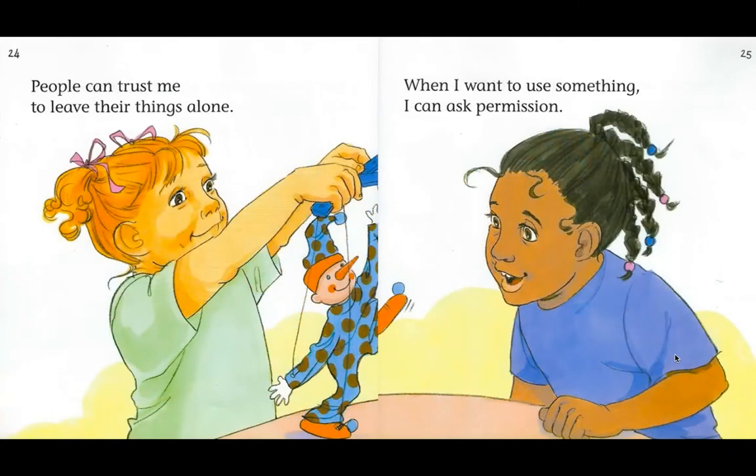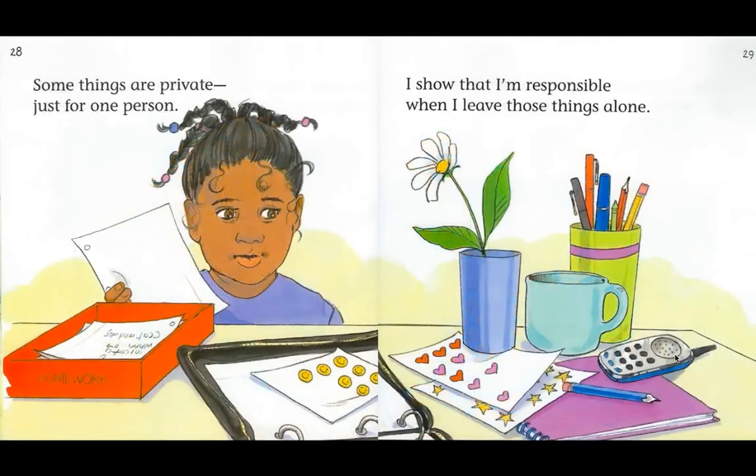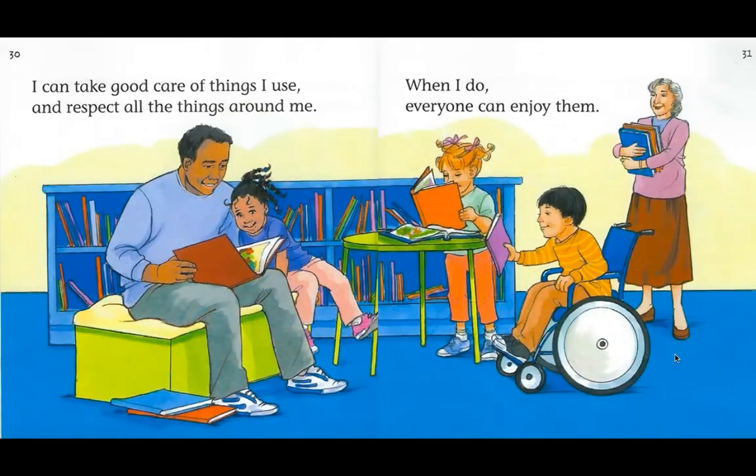People can trust me to leave their things alone. When I want to use something, I can ask permission. If the person says it's okay, I'll be very careful. I show respect for people when I respect their things. Some things are private, just for one person — I show that I'm responsible when I leave those things alone. I can take good care of things I use and respect all the things around me. When I do, everyone can enjoy them.